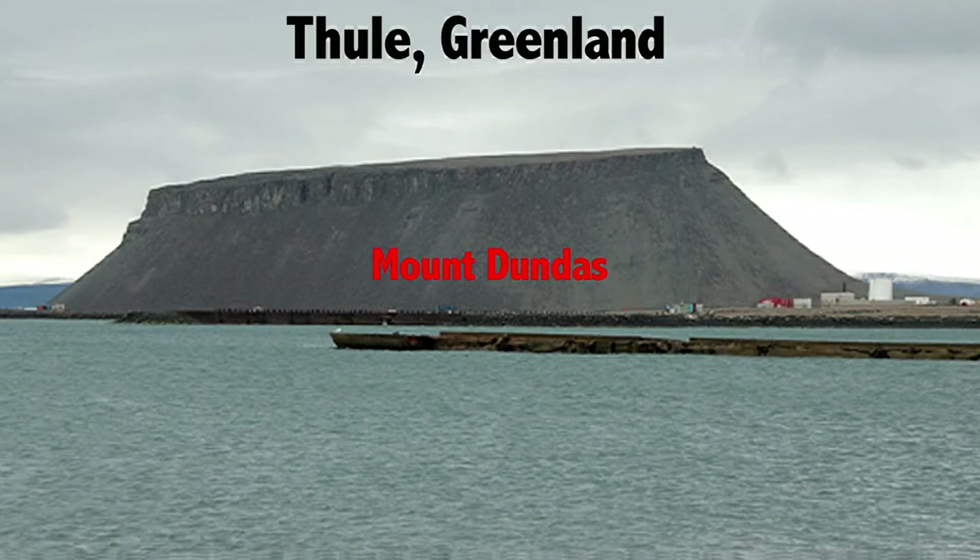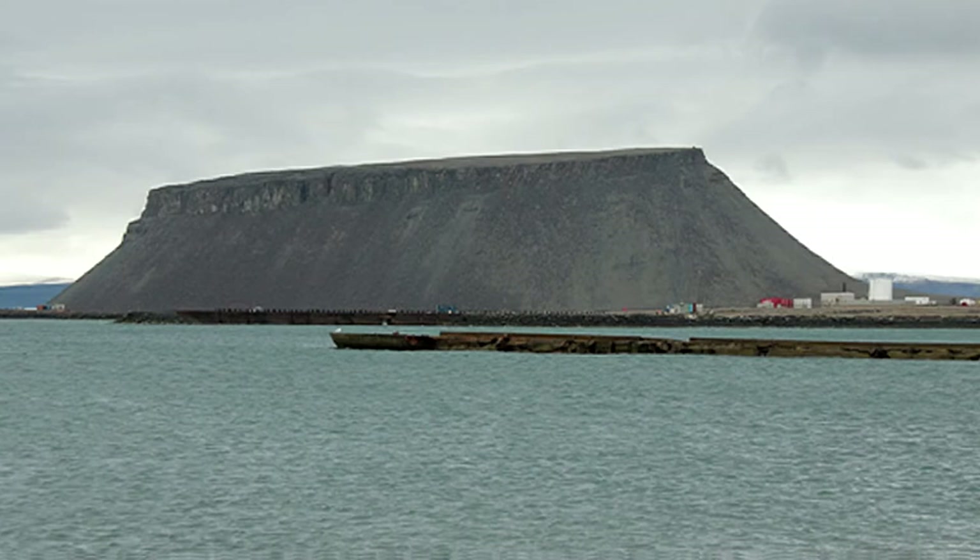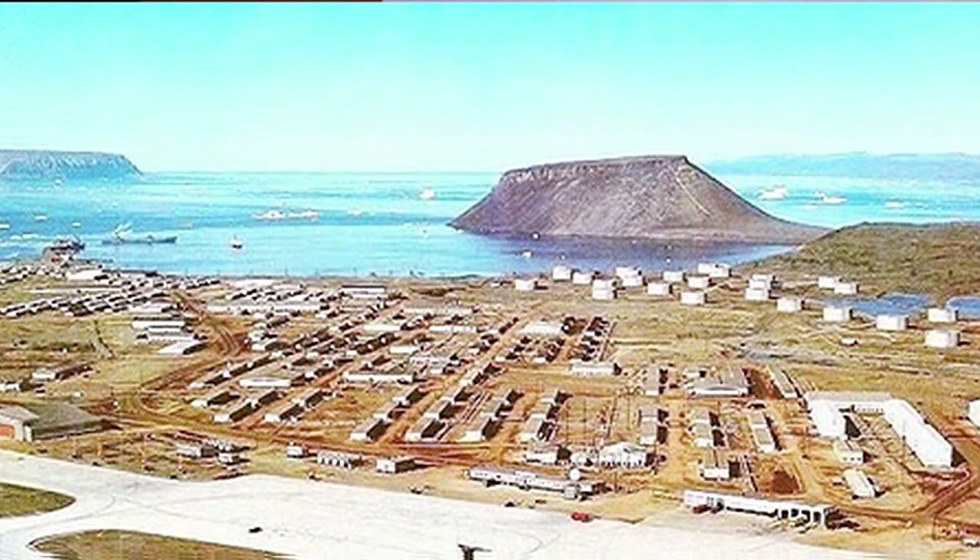That's Thule. This is Mount Dundas, also known as Bottlecap Mountain, alongside which the airstrip runs. Construction of the airstrip began with the 1946 supply lift of Operation Nanook. In 1951, it became a Strategic Air Command base, and in 1961 there was also a ballistic missile early warning system site located there — so it was quite a busy site by the time you get to the early 1960s.